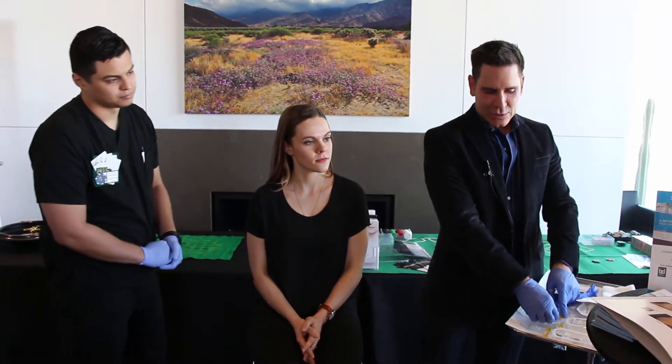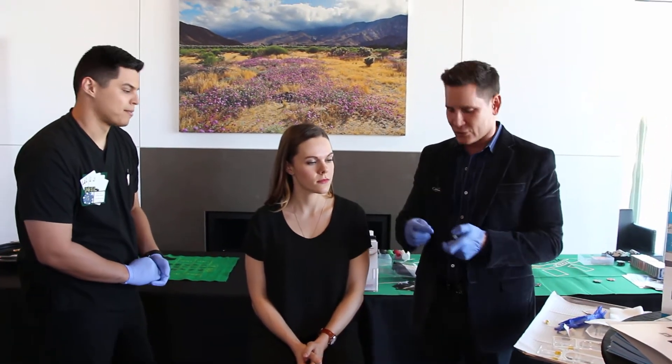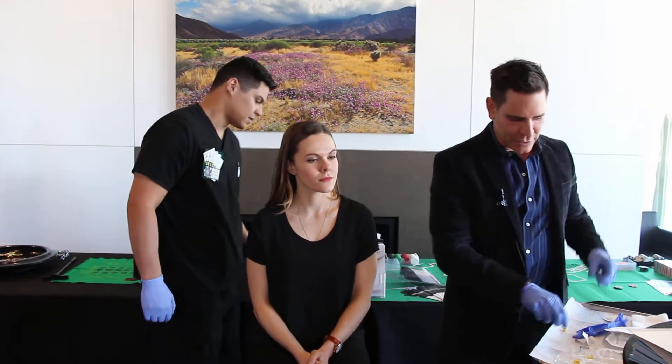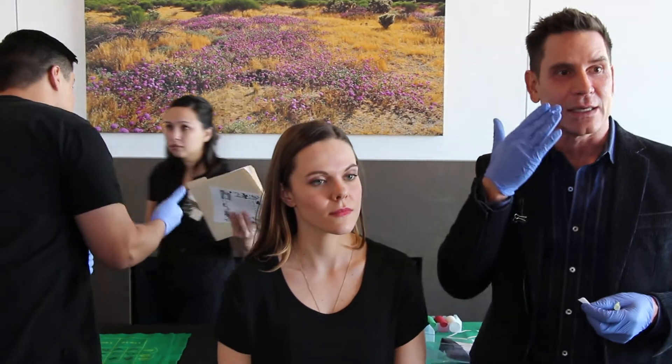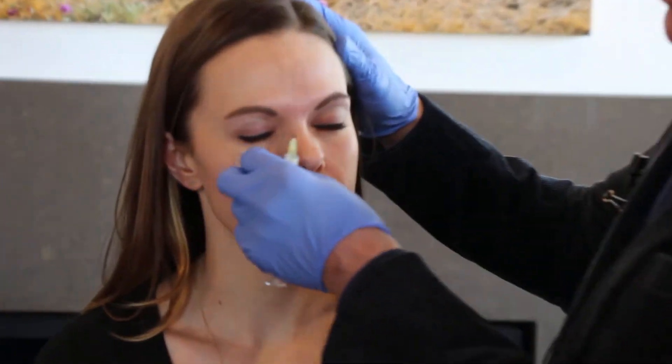One thing that's nice about the fillers is that they actually have lidocaine in them, so you really don't even need topical lidocaine before you inject. You have to be careful — some people get too much filler placed underneath the eyes, and what I'm seeing is that people are putting a little bit too much immediately.